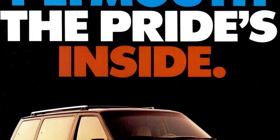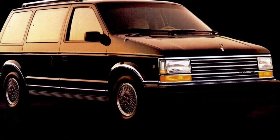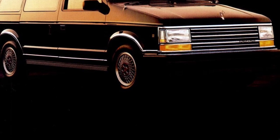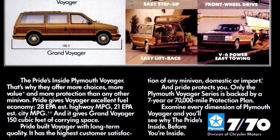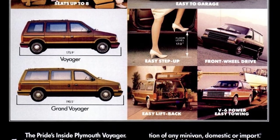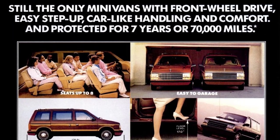The Plymouth Voyager offers more choices, more value, and more protection than any other minivan. With excellent fuel economy and 150 cubic feet of carrying space, it has the highest customer satisfaction of any minivan. The Plymouth Voyager series is backed by a 7-year or 70,000-mile protection plan.